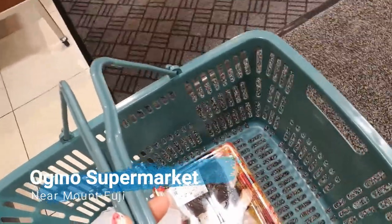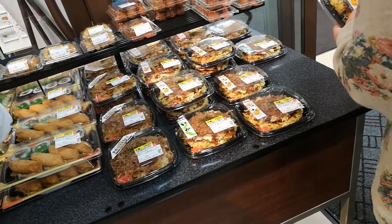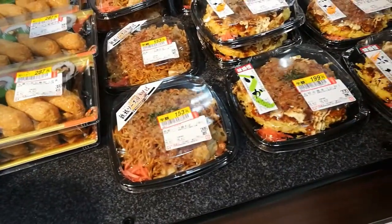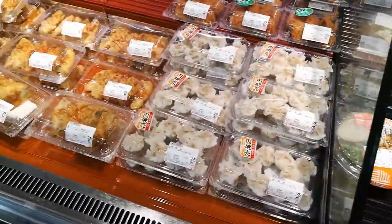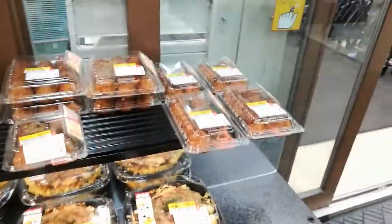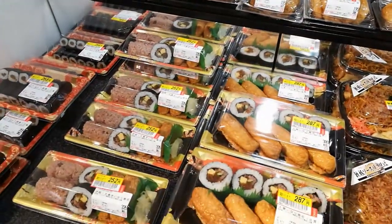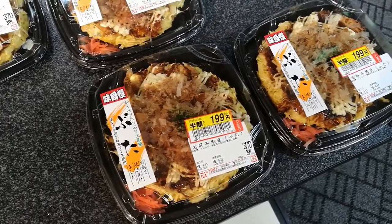It's not even seven o'clock and this okonomiyaki — made about four hours ago — is already discounted to 50 percent of its original price. There's nothing wrong with it, it's just no longer considered fresh apparently. All of this is probably going to be reduced soon because the supermarket closes at 9 PM. She's scanning everything and literally every item here is going down in price — three hours ago that was all full price.